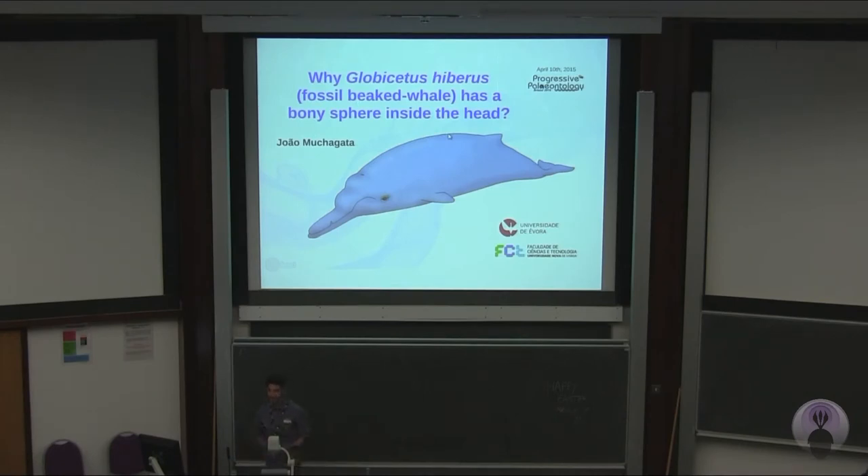Good afternoon. I'm a master's student from Portugal and the title of my talk is: Why does Globicetus iberus, a fossil beaked whale, have a bony sphere inside its head?